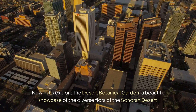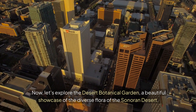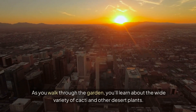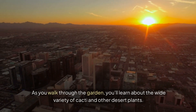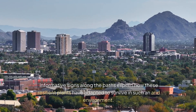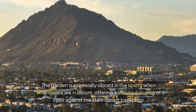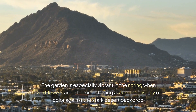Now, let's explore the Desert Botanical Garden, a beautiful showcase of the diverse flora of the Sonoran Desert. As you walk through the garden, you'll learn about the wide variety of cacti and other desert plants. Informative signs along the paths explain how these resilient plants have adapted to survive in such an arid environment. The garden is especially vibrant in the spring when wildflowers are in bloom, offering a stunning display of color against the stark desert backdrop.